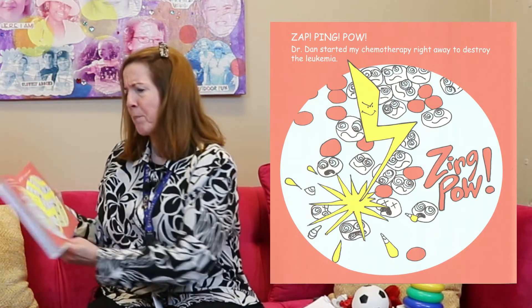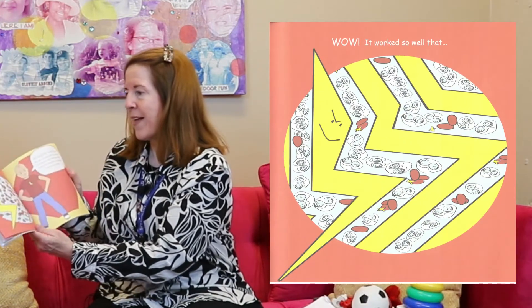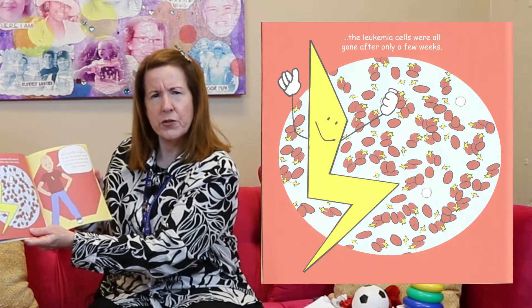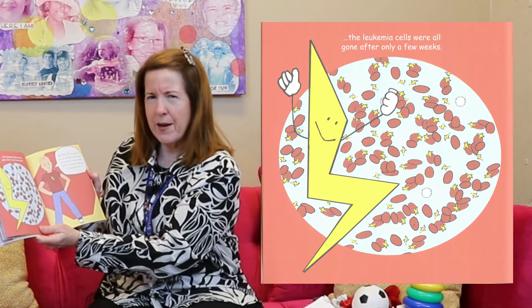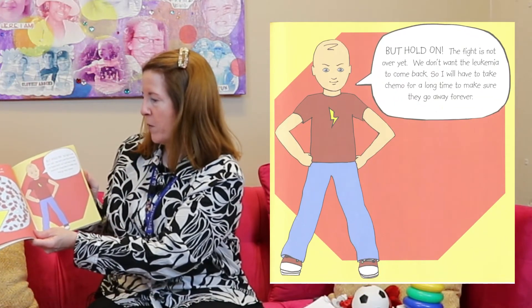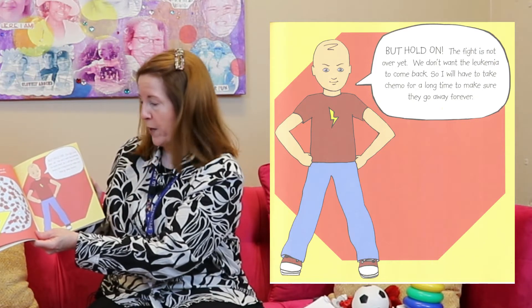Kyle made a drawing of a lightning bolt to be the chemo to zap those cells. It says zap, ping, pow — Dr. Dan started my chemotherapy right away to destroy the leukemia. Wow, it worked so well that the leukemia cells were all gone after only a few weeks. Sometimes we test your bone marrow to make sure there's no leukemia cells hiding there. But even if they went away, we still have to give you more chemotherapy to make sure they don't come back.